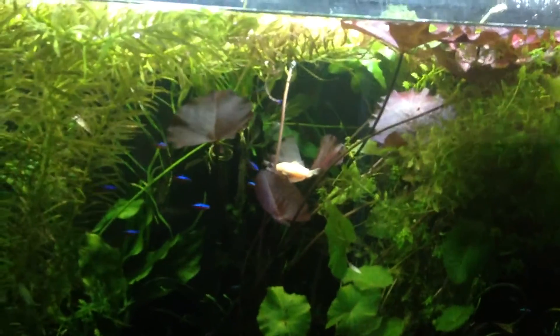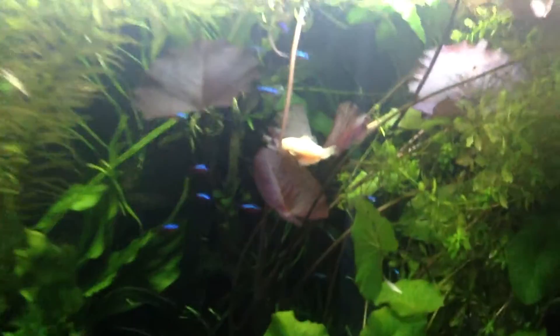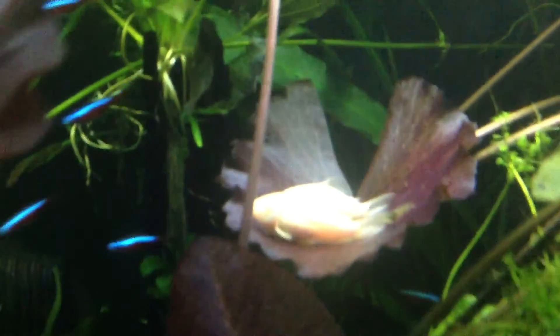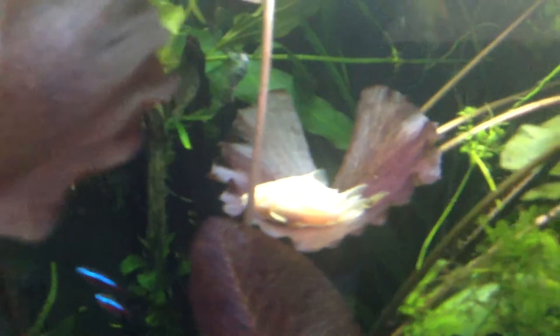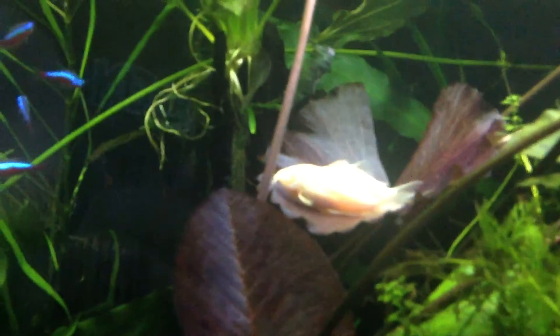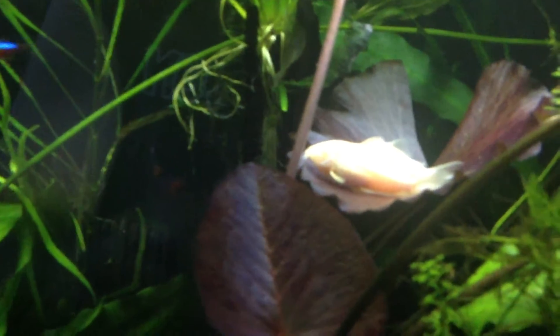As you can see, I haven't done much as far as — here we go, look at that. There were three on this one leaf before, now they're down to two. Just hanging out — cory cats hanging out with the tiger lotus.